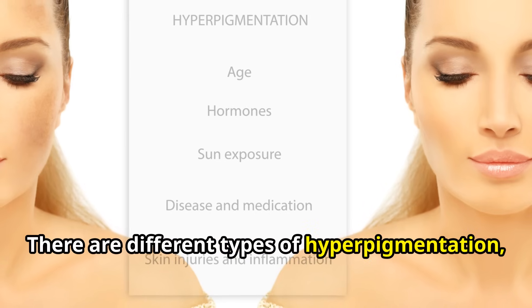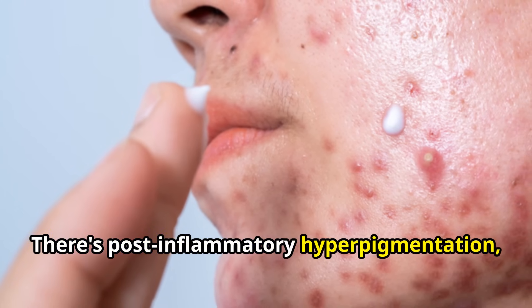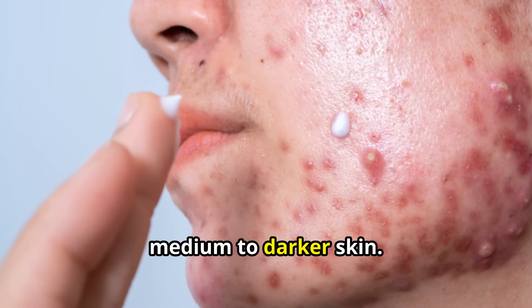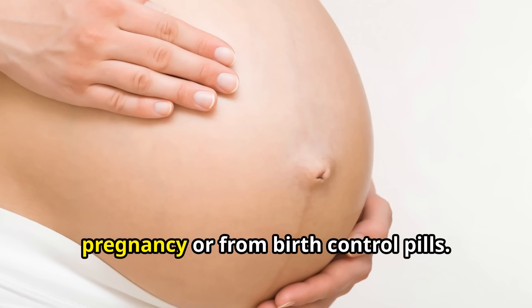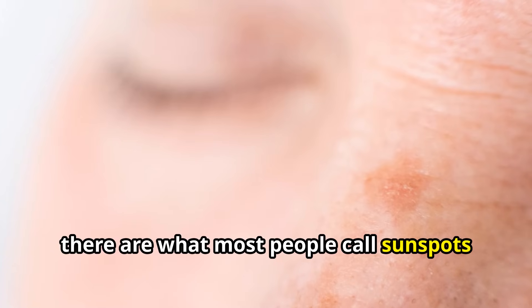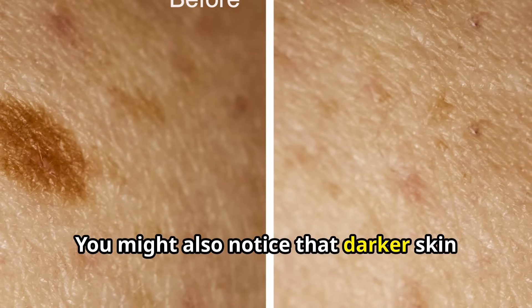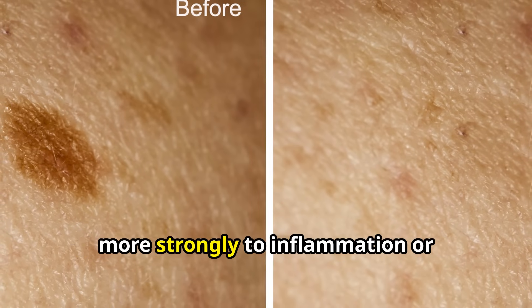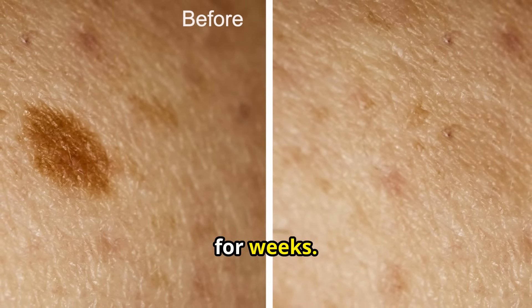There are different types of hyperpigmentation, and understanding the difference helps you figure out which remedy might work best. There's post-inflammatory hyperpigmentation, which often follows acne or skin irritation — common for people of all skin tones, but especially persistent in those with medium to darker skin. Then there's melasma, which appears as large patches, often triggered by hormonal changes during pregnancy or from birth control pills. And finally, there are what most people call sunspots or age spots, which are caused by years of unprotected sun exposure. You might also notice that darker skin tones are more prone to long-lasting pigmentation, because melanin-rich skin reacts more strongly to inflammation or trauma — meaning even a mosquito bite can sometimes leave behind a mark that lingers for weeks.